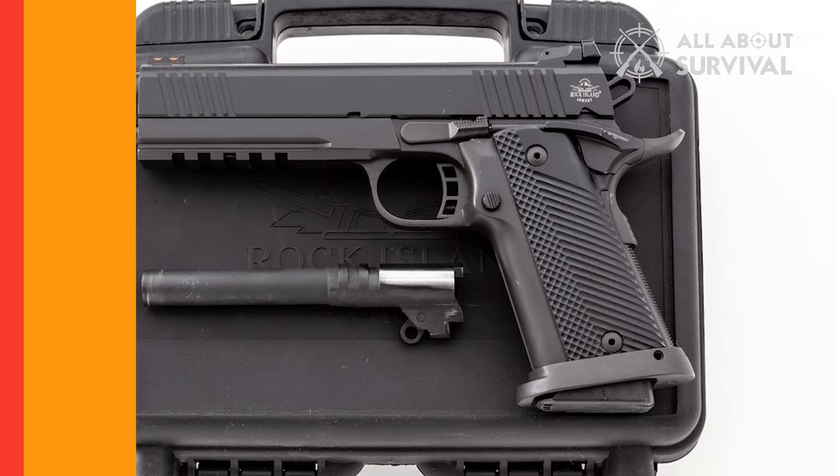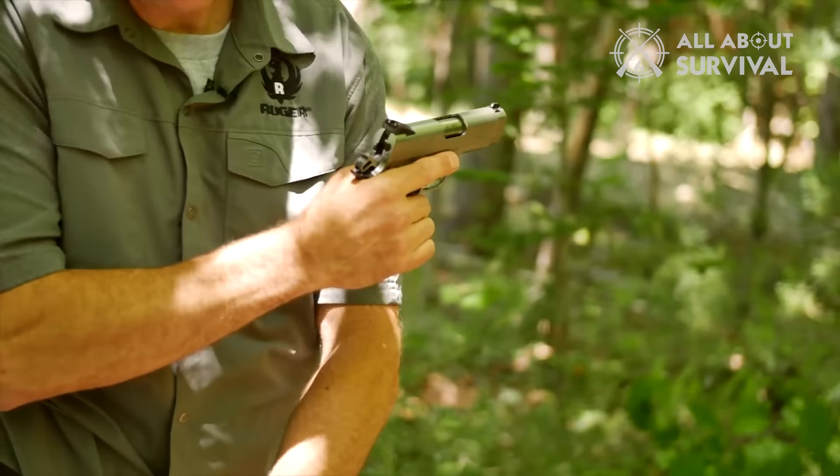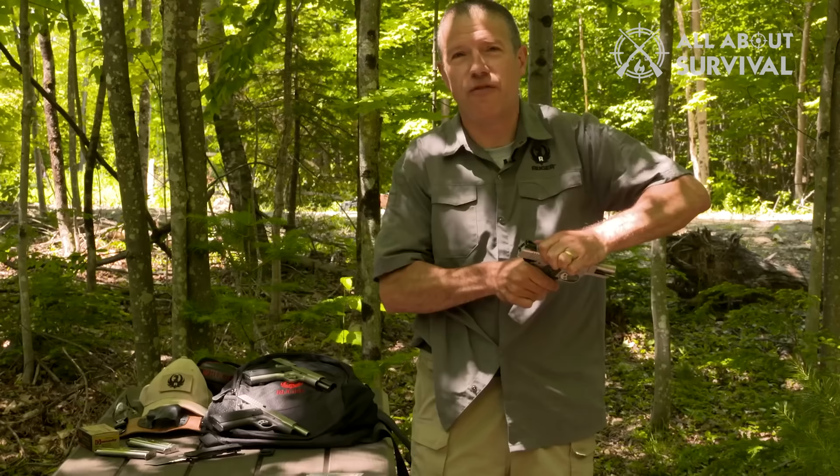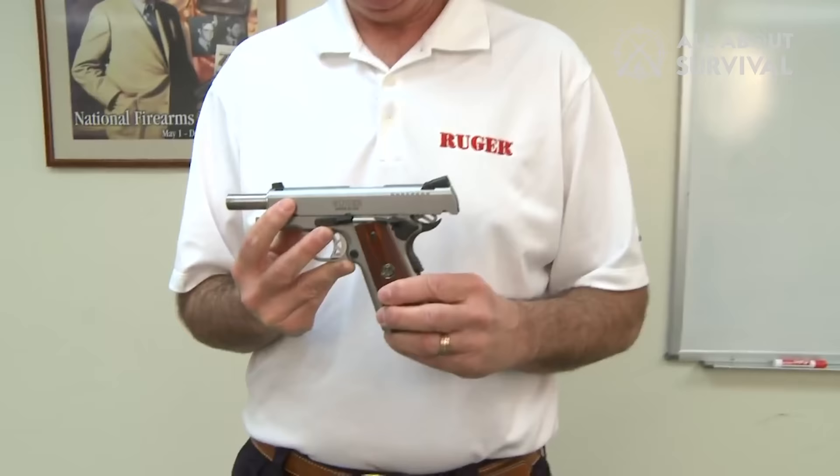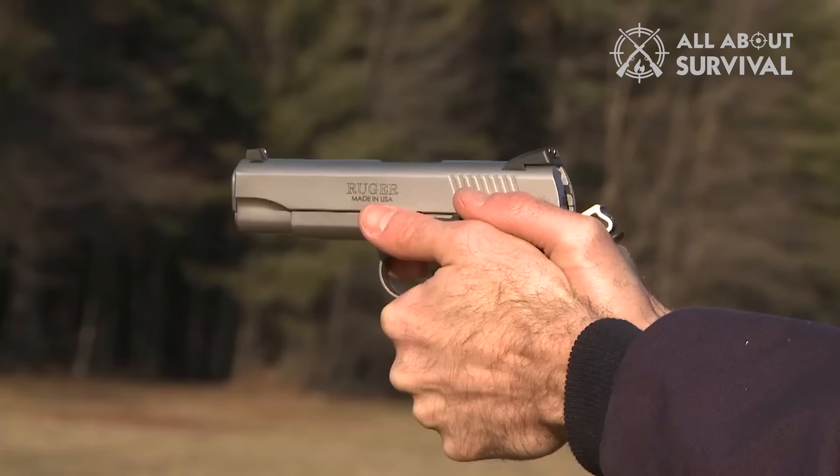Number 13: Ruger SR1911. At this same price range, you start to see the quality beginning to fall off somewhat, and it shows in the Ruger SR1911. The trigger is a bit spongy — it lacks that crisp trigger you expect from more expensive models. Still, it's not worth complaining much considering its price. It works in a duty role or as a concealed carry weapon.